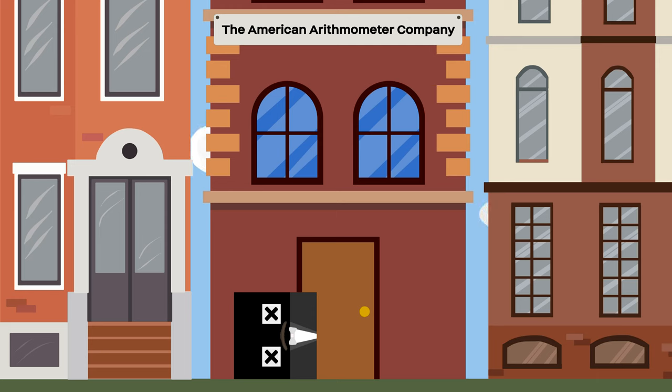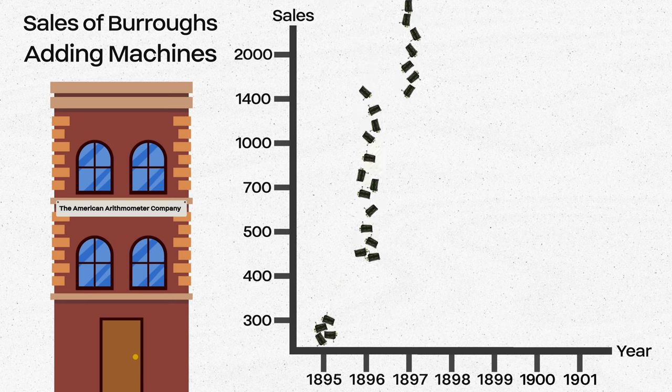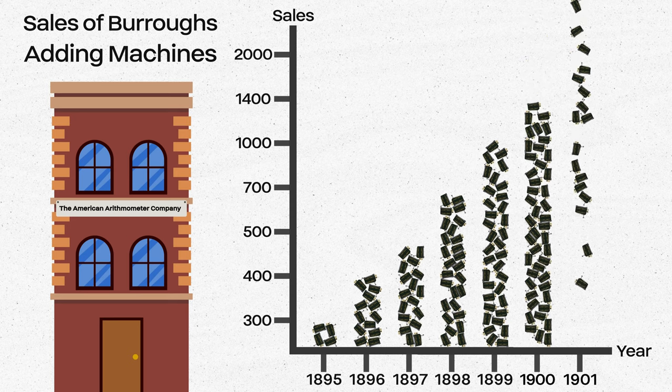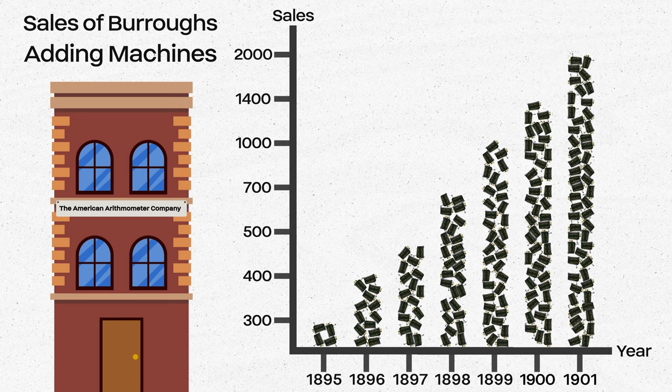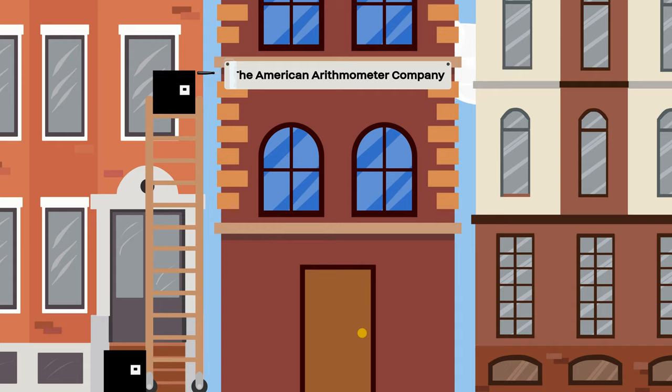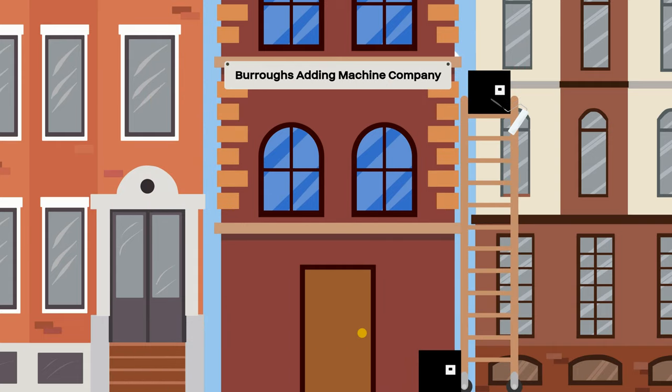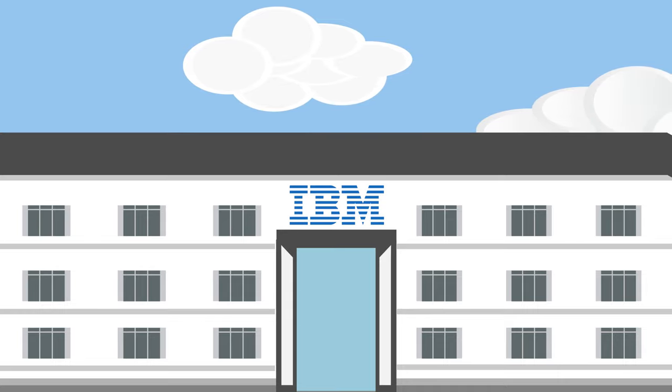By the time of his death in 1898, the American Arithmometer Company had picked up steam and was selling hundreds of units per year. In 1901, they sold thousands. The new market leader reincorporated as the Burroughs Adding Machine Company in honor of their late founder. They would go on to be a future competitor of IBM.